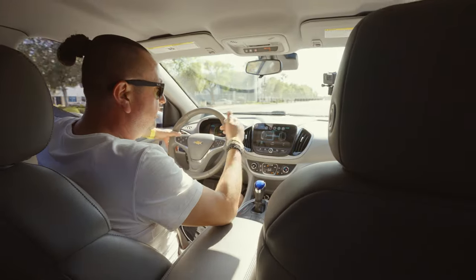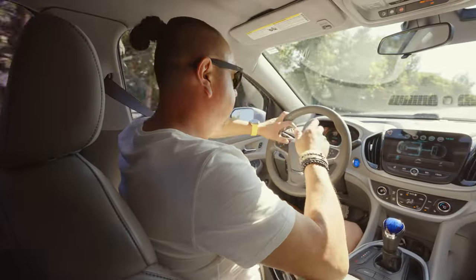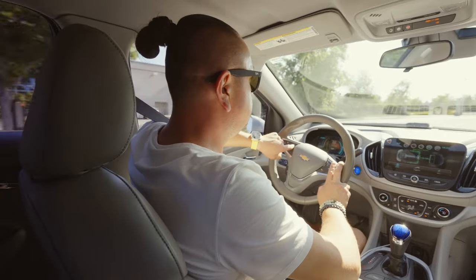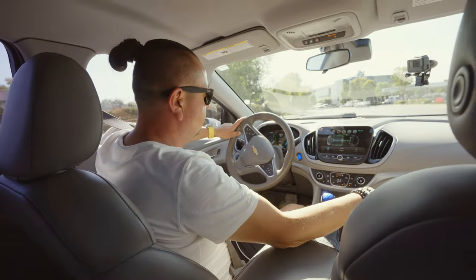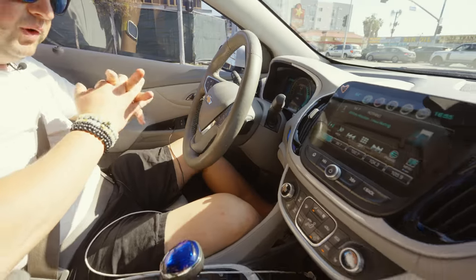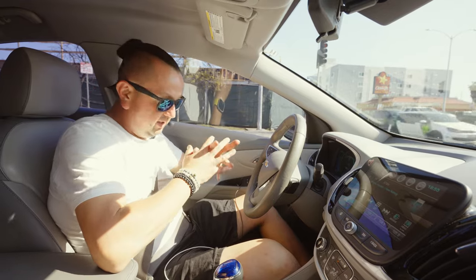On the steering wheel there are multimedia controls and cruise control. Even the cheapest version of the Volt has a heated steering wheel option, which is cool — though not very necessary in California. If the car has leather seats, even the base LT comes with heated front seats.